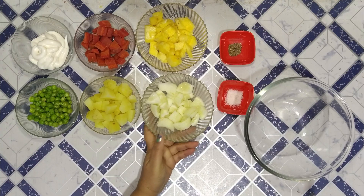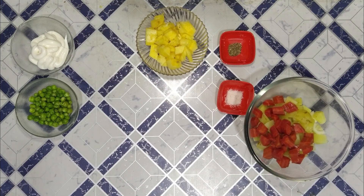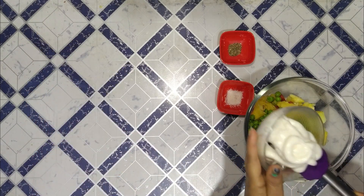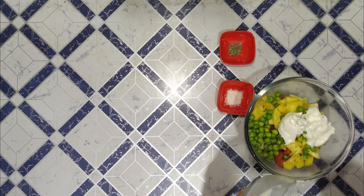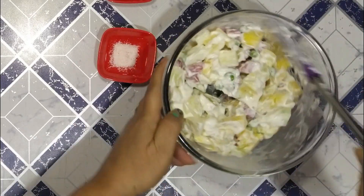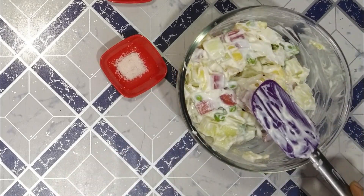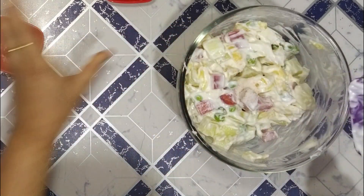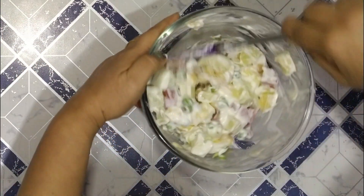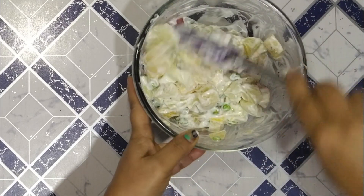Let's make the Russian salad. First, put all the ingredients in a mixing bowl. Now add the mayonnaise and mix it in. Add salt and black pepper powder to taste. Mix the mayonnaise well. And now it's ready for serving — a healthy and delicious Russian salad. Let's dish it out.